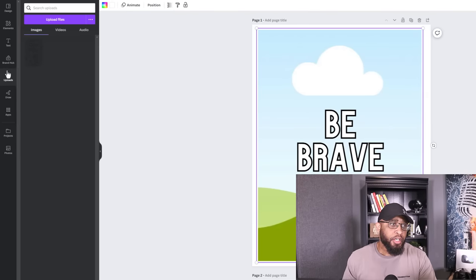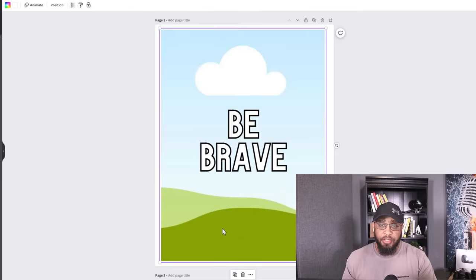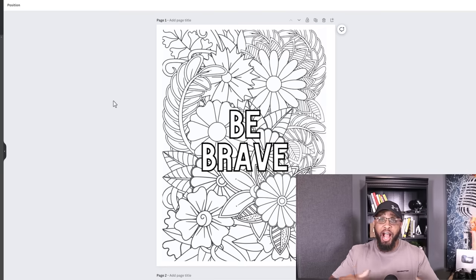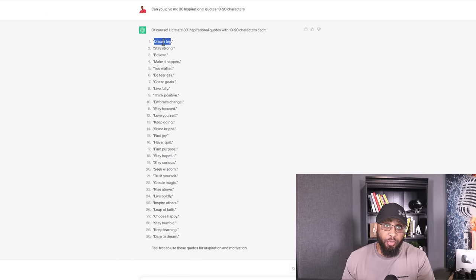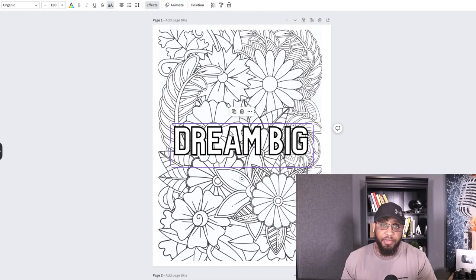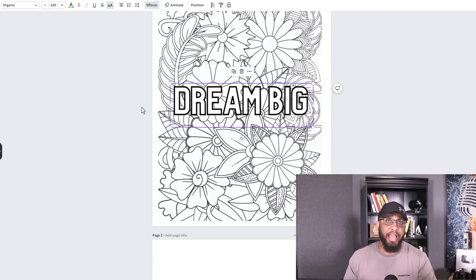Now we're gonna add our Mandala design that we got from Creative Fabrica. You can do this two ways: click 'Upload' and upload it, or just drag and drop it — I'm gonna drag and drop it because that's the easiest way. Drag and drop it onto your frame and then make it fit. Once you have everything looking the way you want it, all lined up perfectly, go over to ChatGPT and copy your motivational quotes, then add them to your page. Copy, paste, and then line it up. The next page is blank — just rinse and repeat, keep doing the same thing, adding different designs. There is also a bulk way to do this a lot faster, but I don't wanna make this video super long.